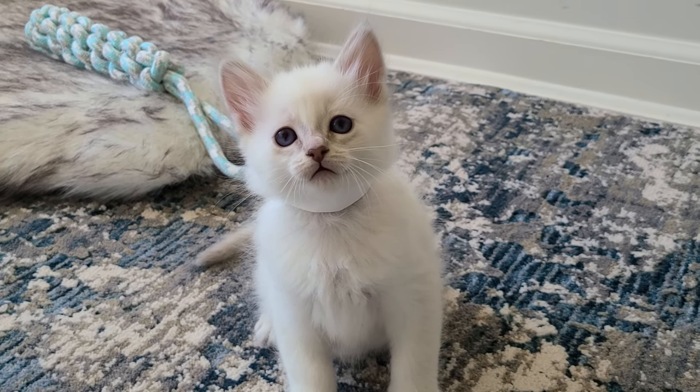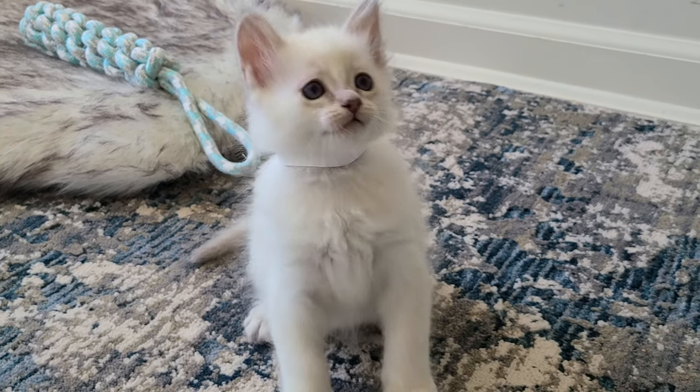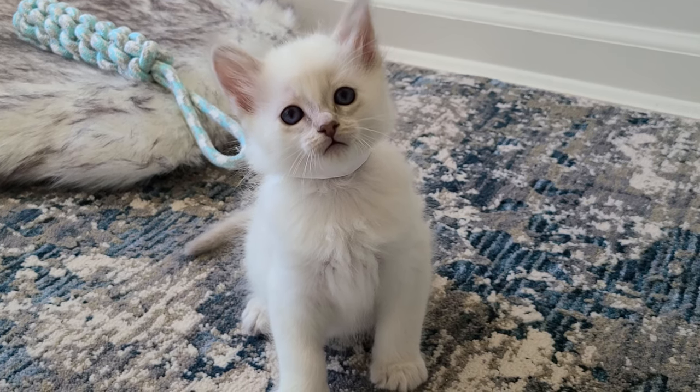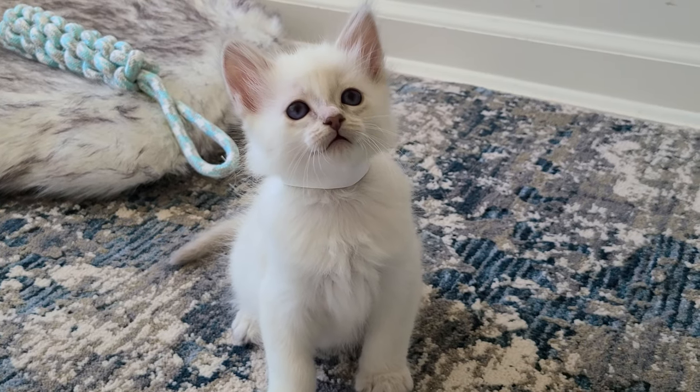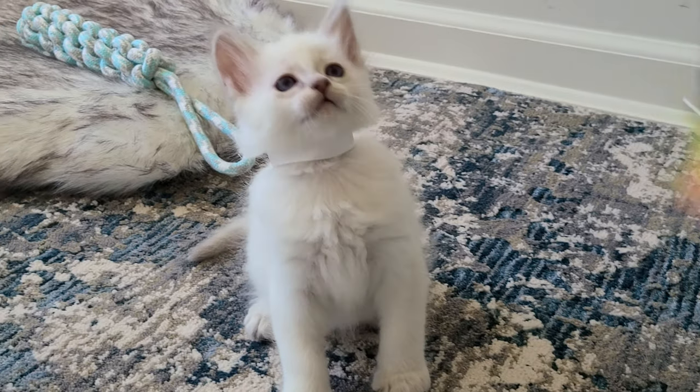Frost is a lot like his brother Winter in the facial size. See those beautiful whisker pads? They're so pretty. I like a little plump nose — I think that's so cute.